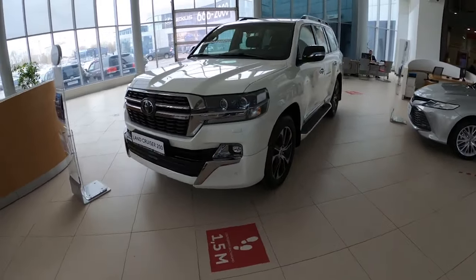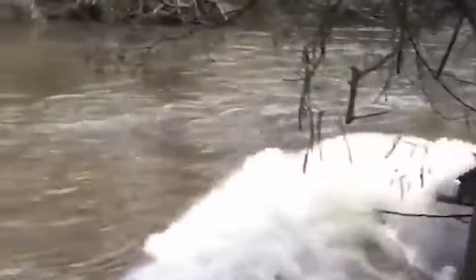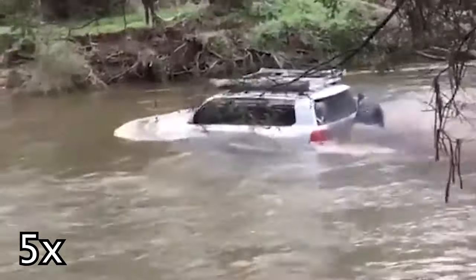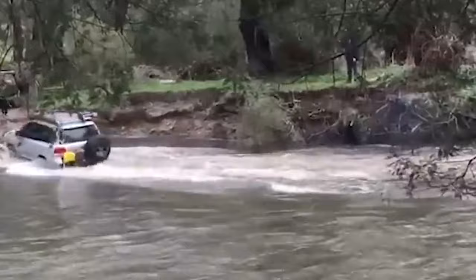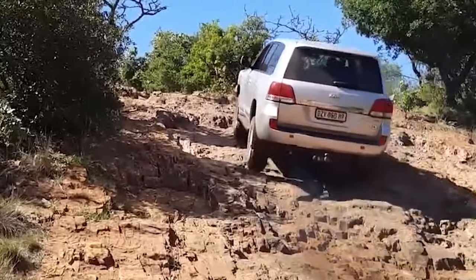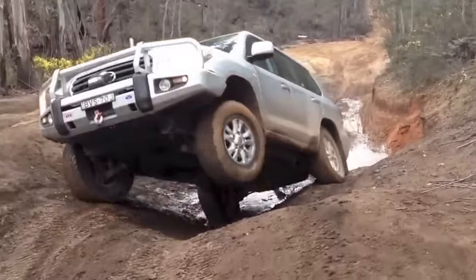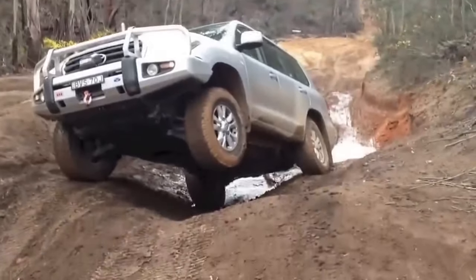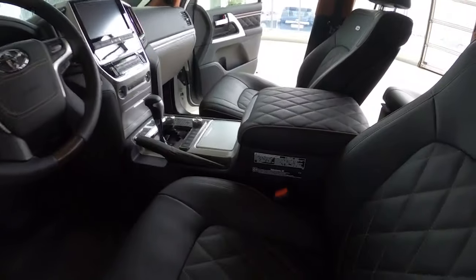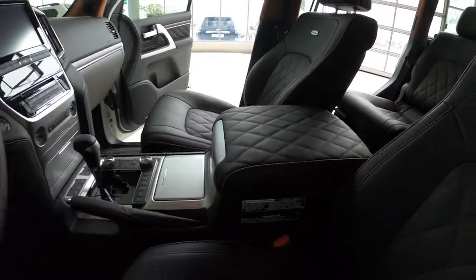The Toyota Land Cruiser 200 stands as a paragon of rugged luxury SUVs, combining formidable off-road capability with refined features and advanced technology. Powering it is a robust 5.7-litre V8 engine known for its durability and power, equally at ease in urban settings as it is conquering challenging terrains. The exterior design embodies functionality and strength, while the spacious cabin accommodates passengers with durable and comfortable seats. The Land Cruiser 200 is yours for $150,000.